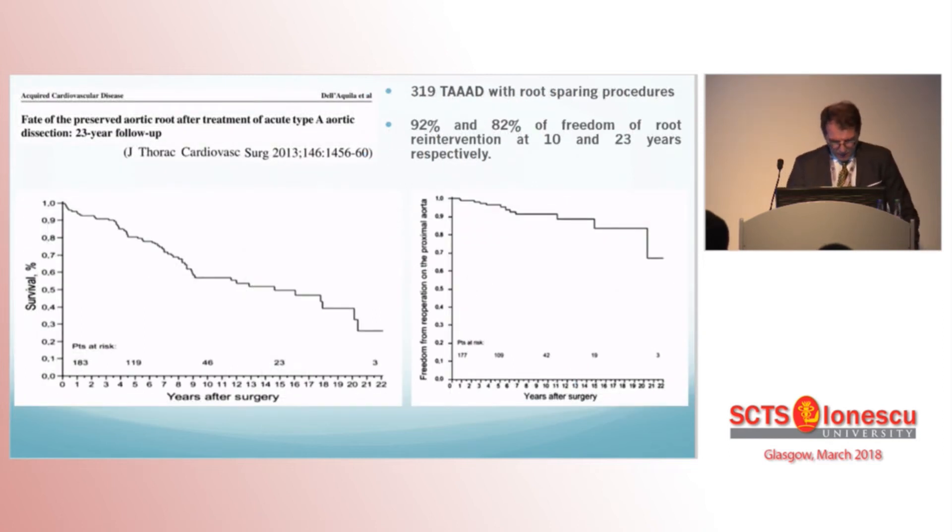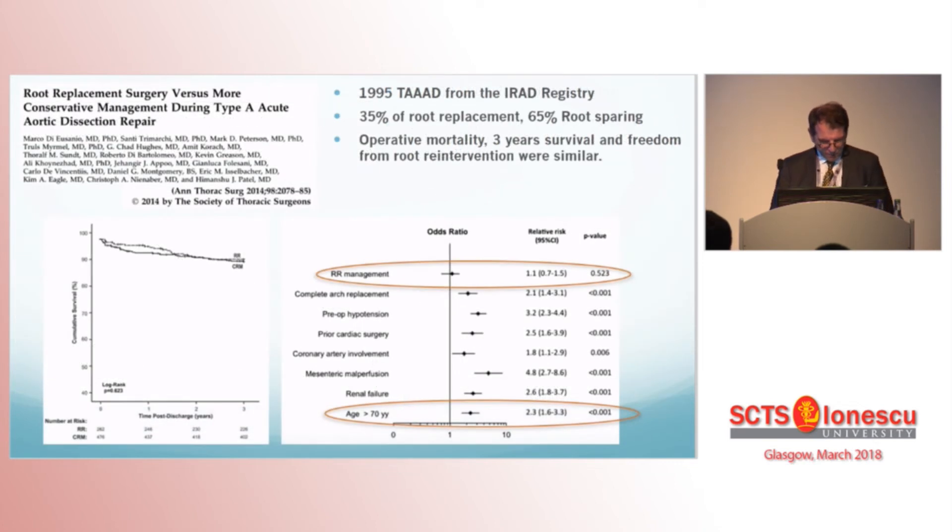This Italian 23-year follow-up paper with 319 type A dissections with exclusive supracoronary repair demonstrates that less than 10% of preserved roots will require further intervention at 10 years, and less than 20% at 23 years. From the IRAD registry, a 2014 paper reports almost 2,000 type A dissections, with 35% root replacement and 65% root-sparing procedures. In both strategies, operative mortality, 3-year survival, and freedom from root re-intervention were similar.